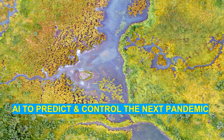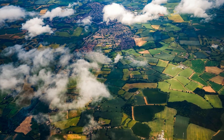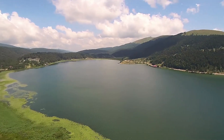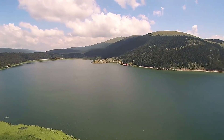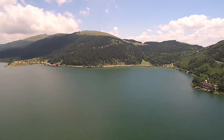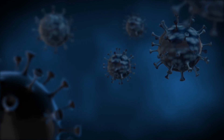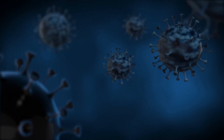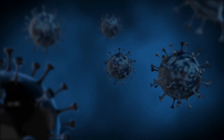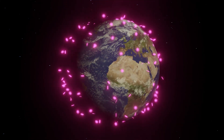A geographical information system and satellite image processing can give useful information for the discovery and management of both human and animal disease outbreaks. Satellite observation and AI can also be used for monitoring several environmental variables such as temperature, rainfall, humidity, wind speed and direction, along with many other factors that can help predict an outbreak in very early stages and stop it from spreading. Satellite observation has already been used in the study of several water and vector-borne diseases such as diarrhea, typhoid, and other viral diseases.